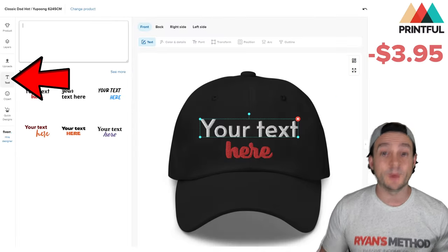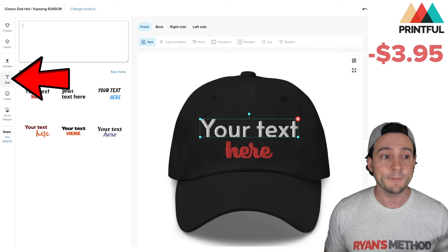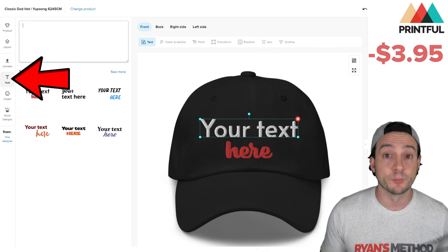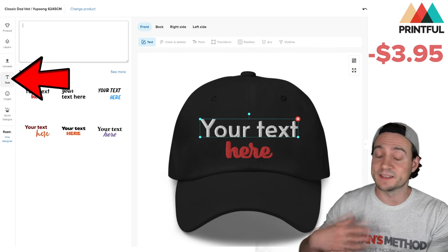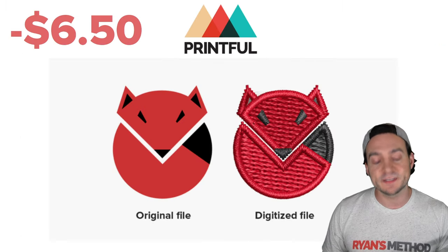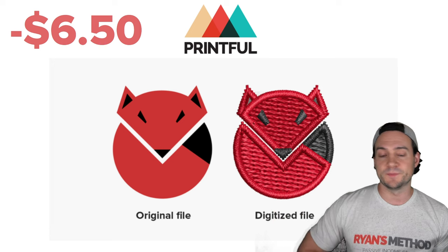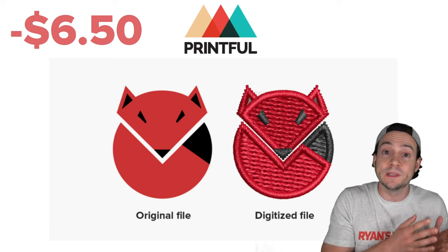When you sell embroidered hats on Printful — and by the way, they're embroidered, which is a value add that customers appreciate and are willing to pay more for. If you use the text tool to add your design, the digitization fee for embroidery when it first sells is $3.95. You pay it once and never again — it's a one-time fee, so if your hat sells 500 times you only pay it that first time. If you have custom designs and you're not using Printful's text tool, which is literally 100% of my hats, you pay $6.50 for the digitization of your design. It cuts into your profits, but it's only a one-time fee.